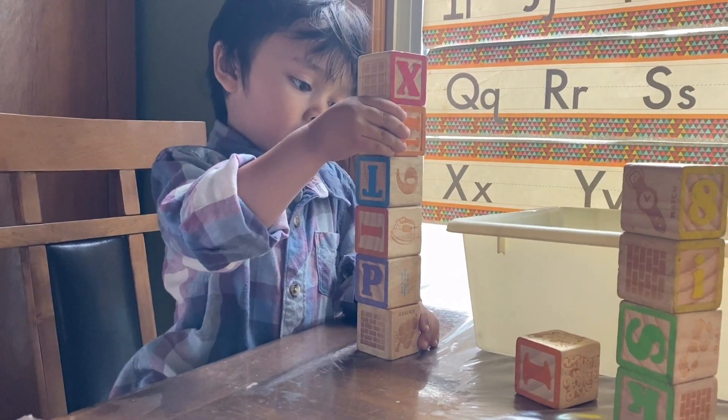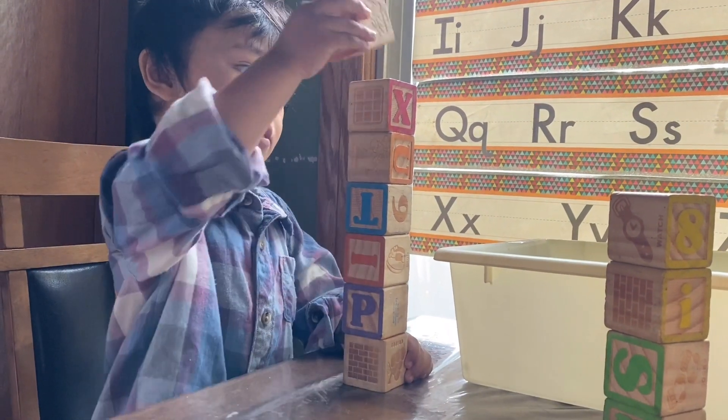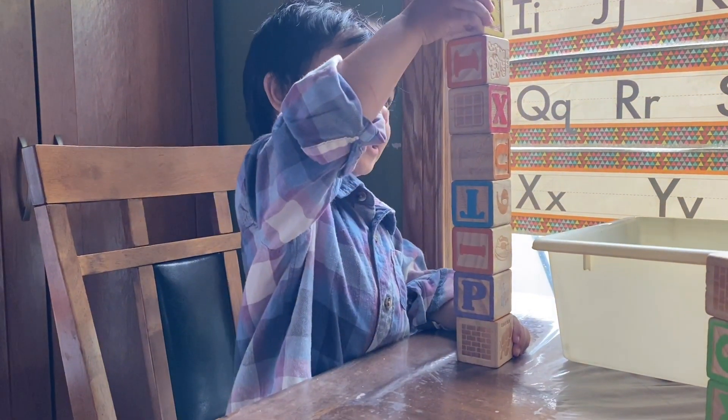Six plus one equals seven. Good job! And seven plus one equals eight.